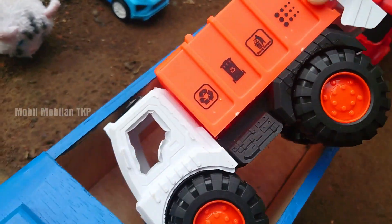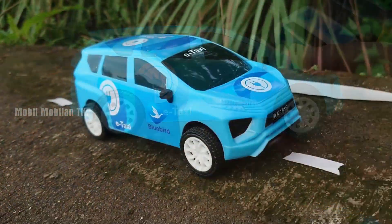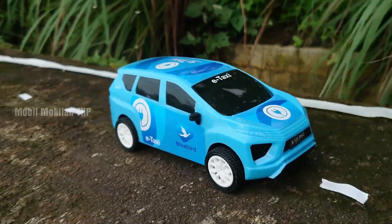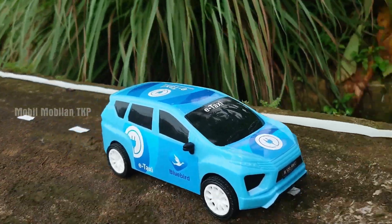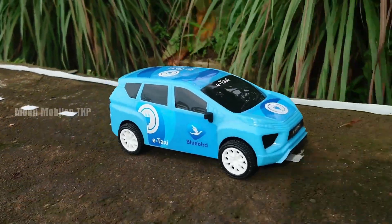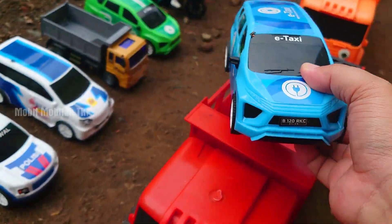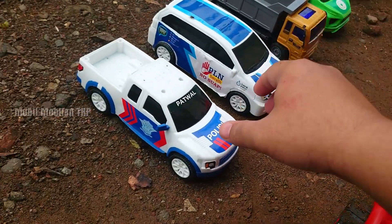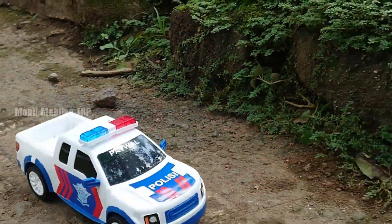Wah, lihat — ada mobil pengangkut sampah. Warna putih dan juga warna orange. Keren. Wah, ada si Katie atau kucing putih yang sangat lucu. Keren sekali ya. Bikin simpan.